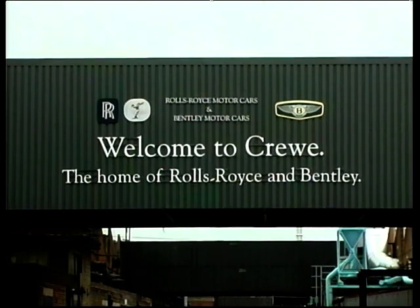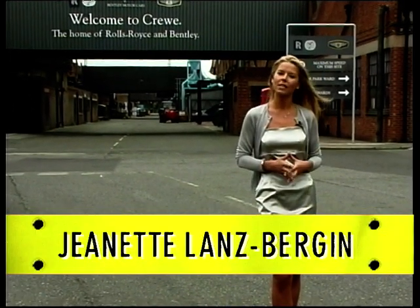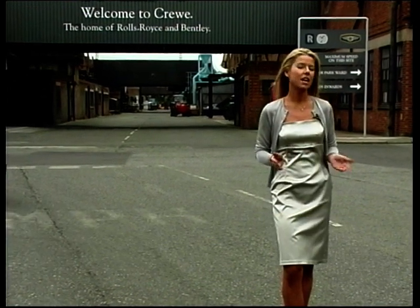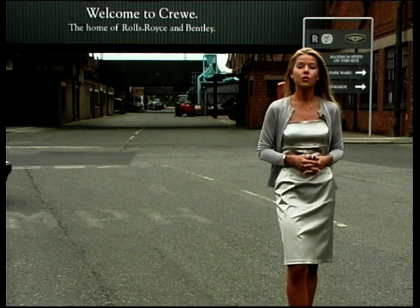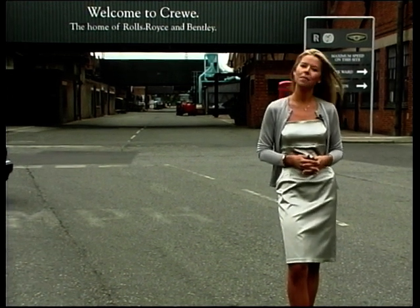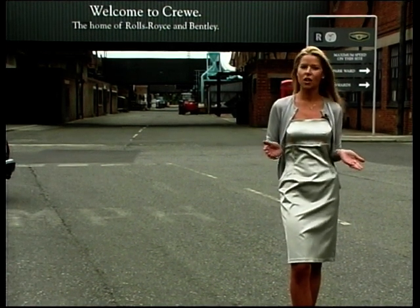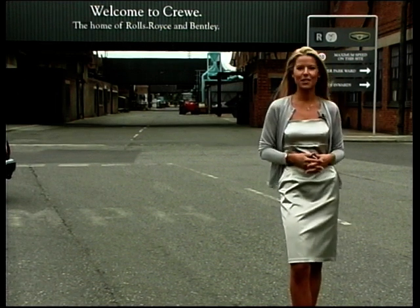Hello and welcome to Rolls-Royce and Bentley here in Crewe. For nearly a hundred years, Rolls-Royce has been synonymous with the ultimate in luxury cars. Since 1904 when Sir Henry Royce's first car left the factory, the traditions of excellence and hand-built quality have been strictly adhered to. Now Rolls-Royce build the best cars in the world and we're lucky enough to be here today to see just how they do it.